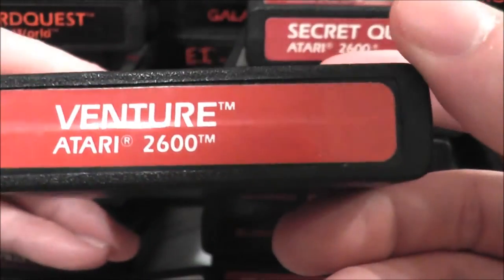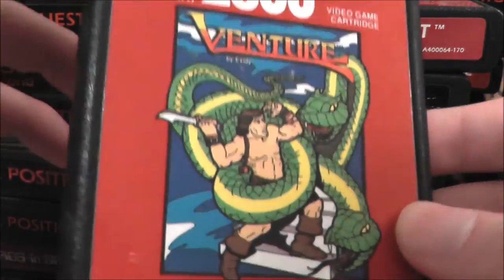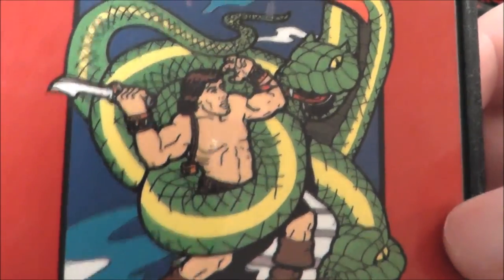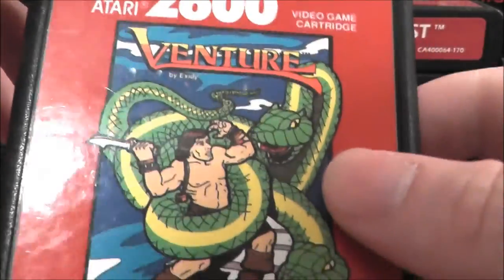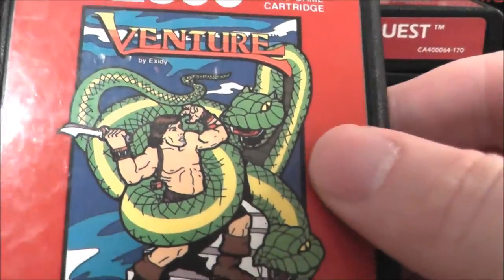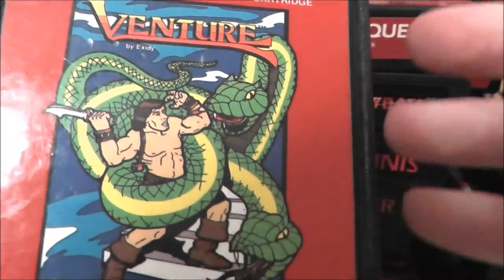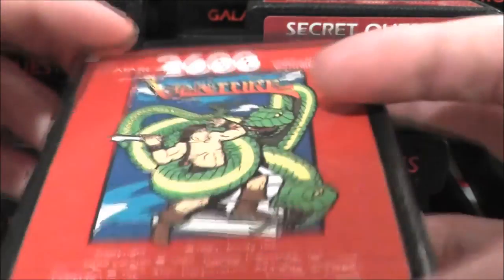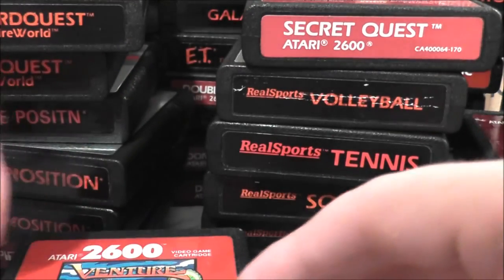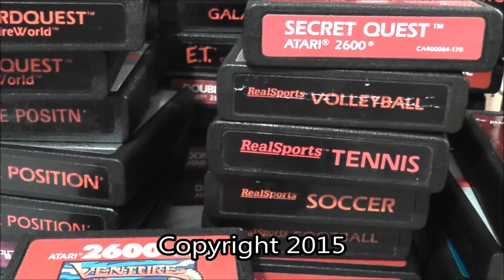Thank you guys for enjoying this unboxing with me — I hope you enjoyed it, I know I did. The cover kind of looks like He-Man's cousin fighting Cobra's pet. Anyway, be sure to click the like and subscribe buttons. You can also help me out on Patreon, follow me on Facebook, and check out all my other videos. I look forward to reviewing some of these games soon. Take care everybody and go play some Atari today!